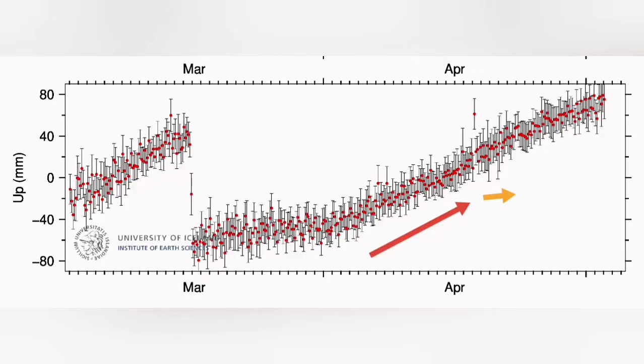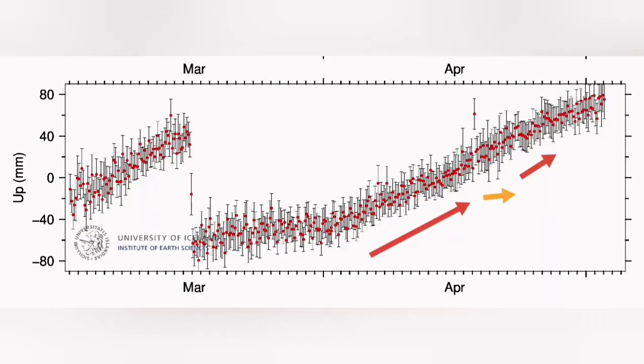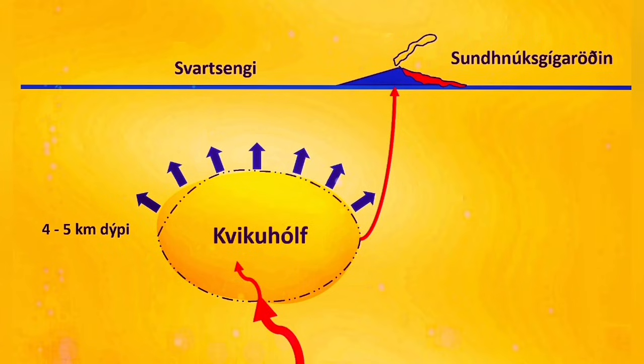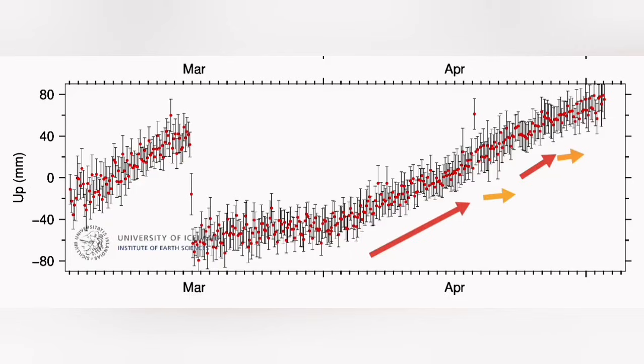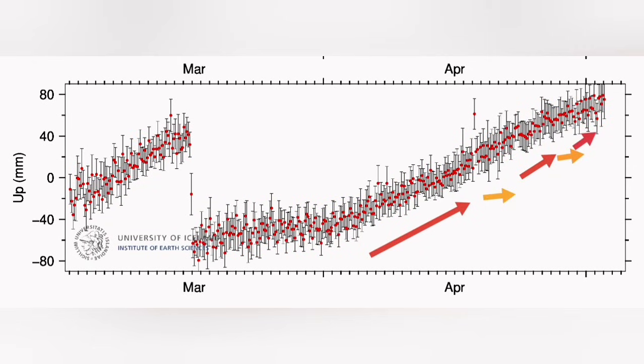Then we have a slight flattening, which means the blockage is removed. The land rise or uplift slows down and we see magma flowing freely. That's when we have a surge in the eruption suddenly — a huge amount of lava coming out. Then we have blockage happening again. The GPS data shows the land rise steeply going upward, something blocking the way of the magma, and then easing up and flowing freely toward the surface with another surge of lava.